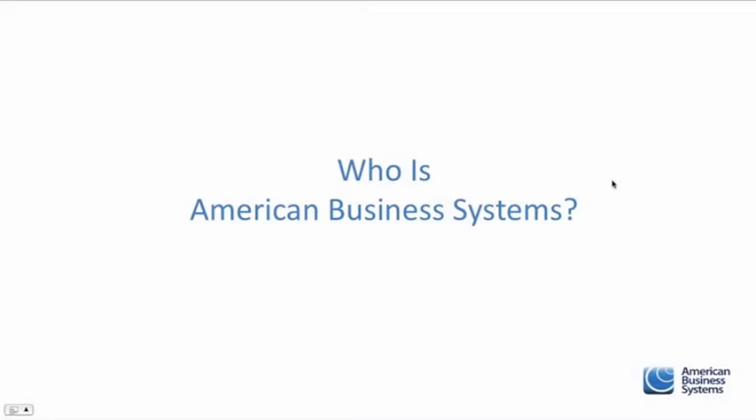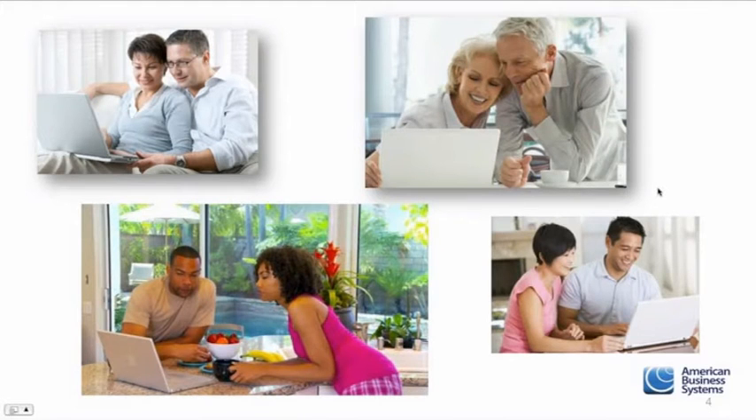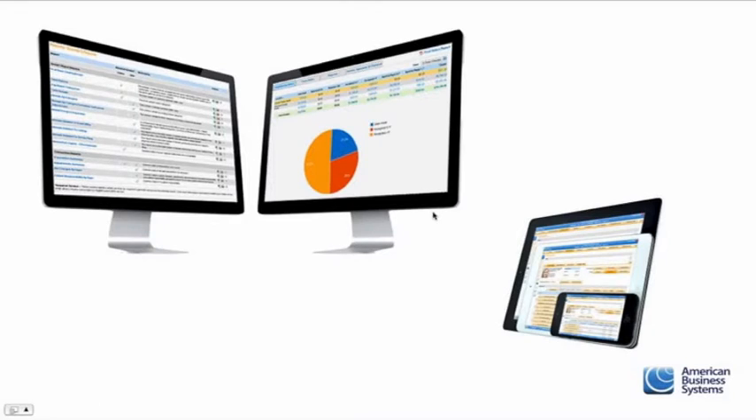We've been around 19 years - next year will be our 20th year in business - helping folks just like yourself build a family business, a friendship or partnership type business, working from home or from an office building, however you choose, by utilizing our iClaim platform. It's an online, web-based medical billing platform, and we'll get into that a lot more today as part of your marketing techniques.